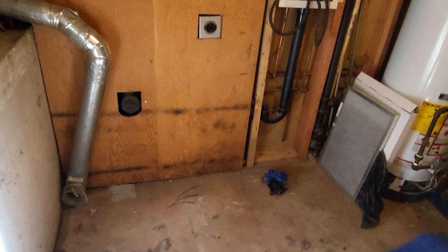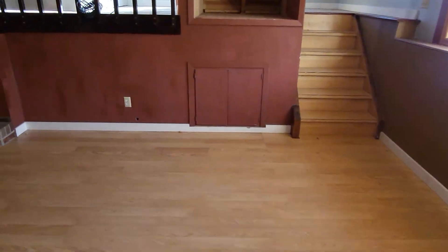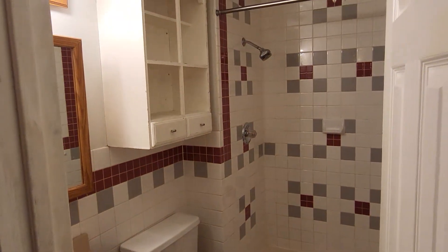This is the laundry room, also the furnace room. You have additional storage underneath the stairs. Three-quarter bath here. I do apologize — I don't have a light in this room here.